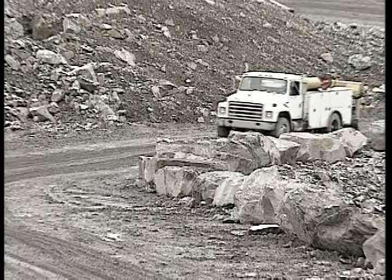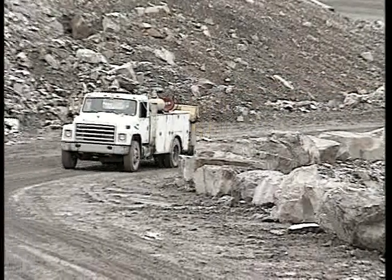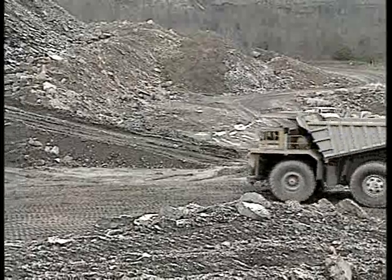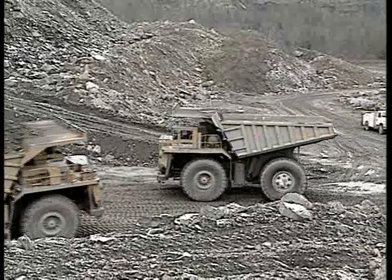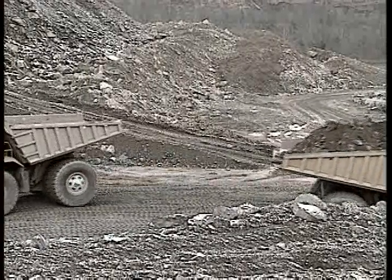Operators of service vehicles that must be near off-road or highway trucks should follow special safety procedures and methods of communications to avoid being hit by these trucks. Service vehicles should never pull into the blind spot of a haulage truck without first notifying the haulage truck driver of this intention.